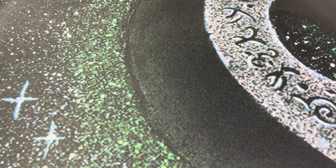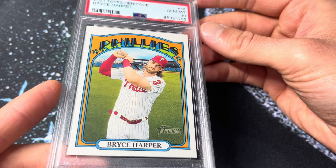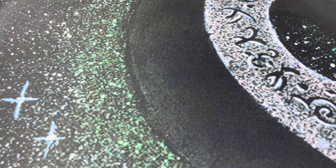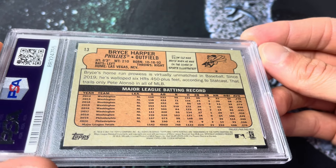Next up — 2021 Topps Heritage Bryce Harper in PSA 10. This is just the base, but I think this is pretty low pop, probably under 5 or 6. I know I have this one listed. These Heritage base cards really hit for me — I know I pack-pulled this one. They can be tough to grade because a lot of this stuff has a really rough cut on the back edges. You've got to be selective with which ones you send. I was pretty stoked to hit a 10 on that one.